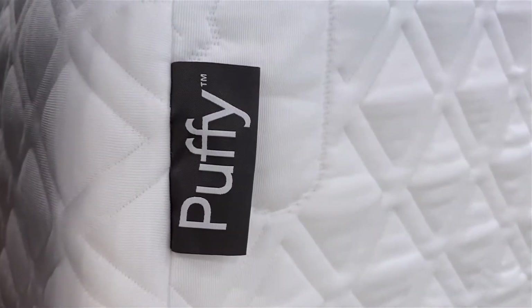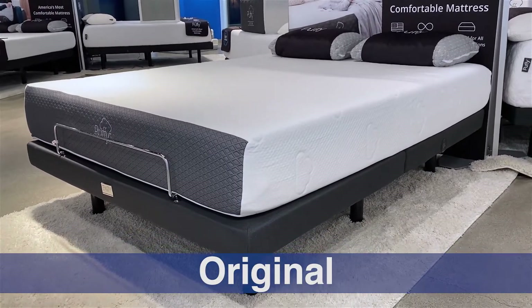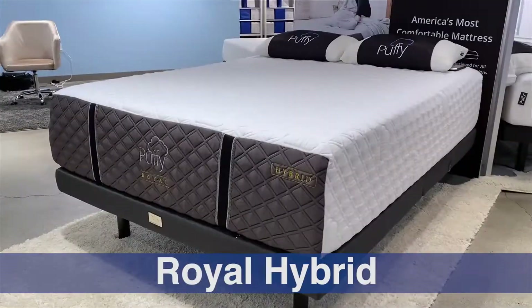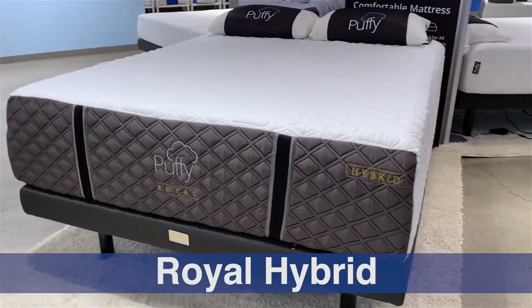Hi, I'm Mike, founder of GoodBed.com. Today, we're going to take you through the full lineup of mattresses from a company called Puffy. As you may know, Puffy likes to say that sleeping on their mattresses is like sleeping on a cloud. We're going to show you what's actually in all three of these mattresses and give you a sense of what the differences are and what changes as you move up through this lineup. We're excited to show it to you. Stick around.